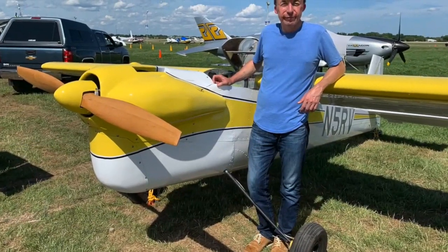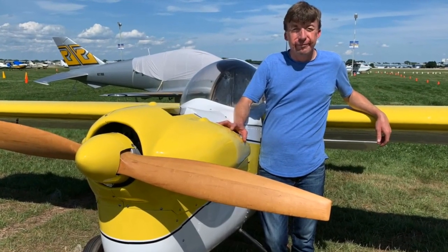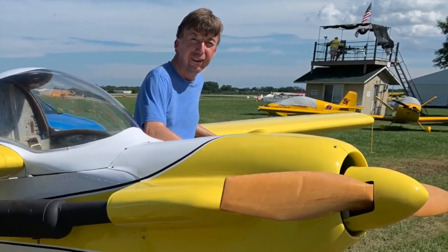All that work was done by this man — he's chief engineer and vice president of Vans Aircraft — that's Ryan Johnson, and he tackled this as a personal project after discovering it in a dusty storage loft.